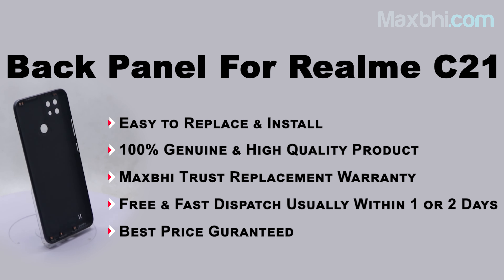Once your payment is done and your order is processed, it will be safely packed and dispatched within one or two days. Shipping is free, so you just have to pay for the product and nothing else. All order updates and tracking details will be regularly sent to your email or phone so you always know the status of your order.